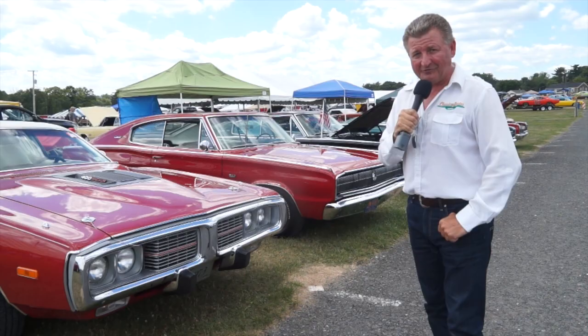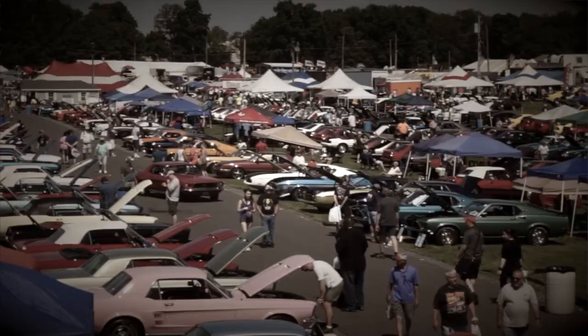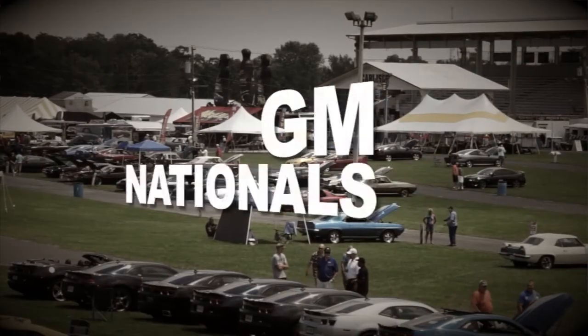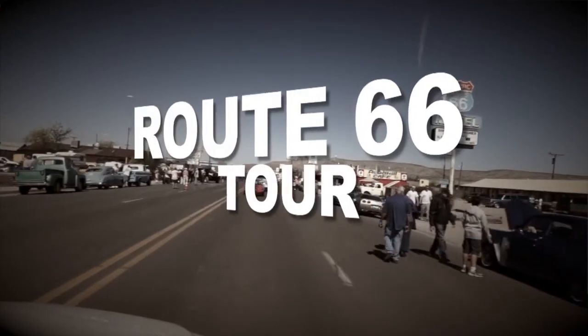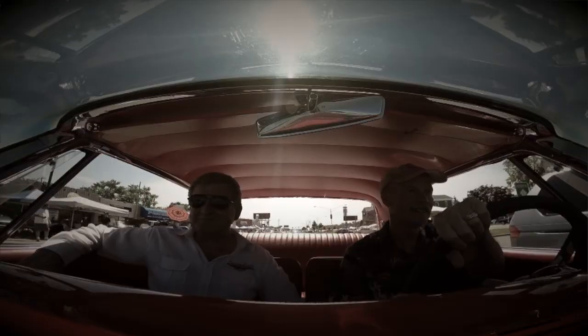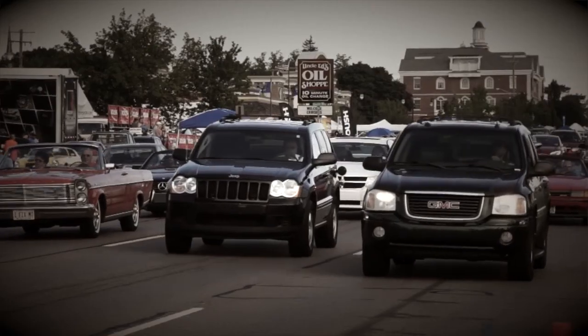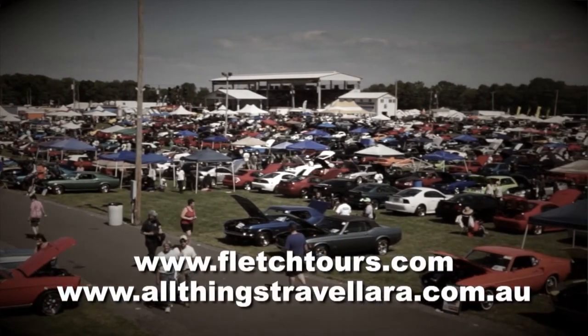There is nothing quite like a Fletch Tour. Carlisle Ford Nationals, GM Nationals, and Chrysler Nationals await you. Experience Route 66 from Chicago to Vegas, or choose the Detroit Tour. There are five Fletch Tours — select the one that suits you best. See FletchTours.com or contact All Things Travel, Lara.